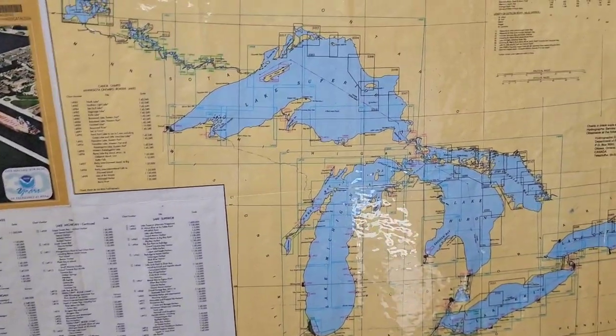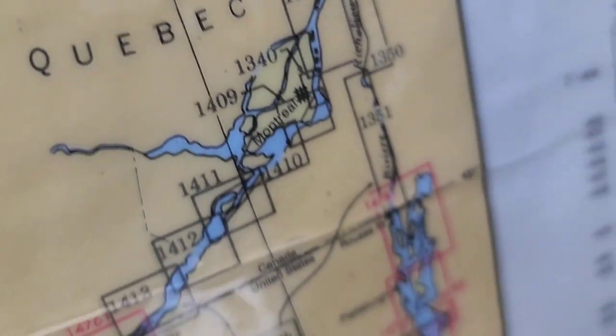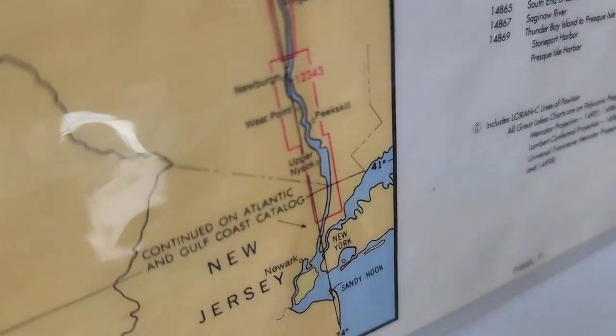While we were out standing here, I was looking at all the lakes. It is amazing how they all really kind of connect, and you could get all the way to the East Coast right there.